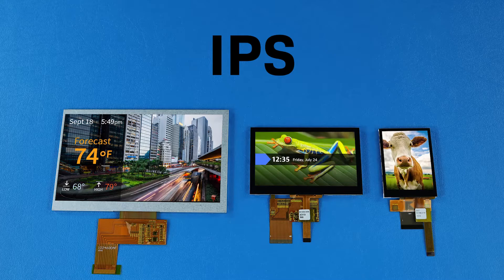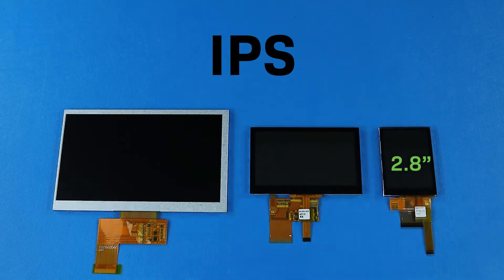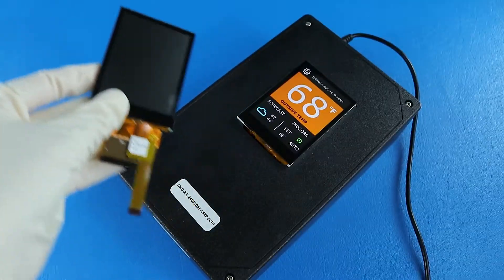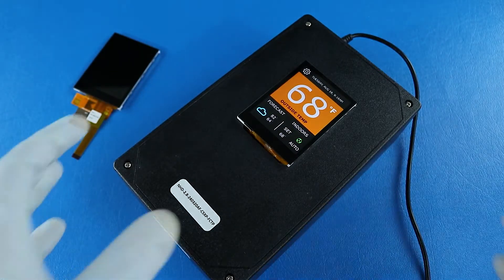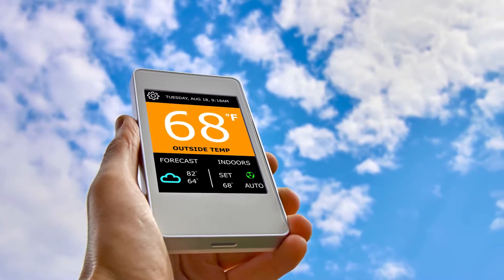Our IPS TFT displays currently come in 7-inch, 4.3-inch, and most recently, 2.8-inch screen sizes. The 2.8-inch IPS TFT is ideal for smaller applications that require wide viewing angles and high visibility in direct sunlight.